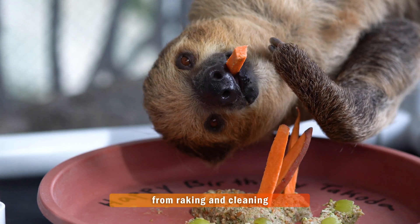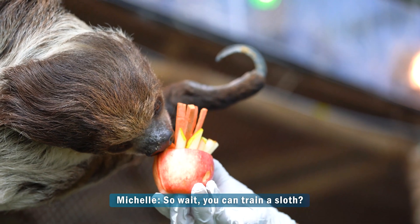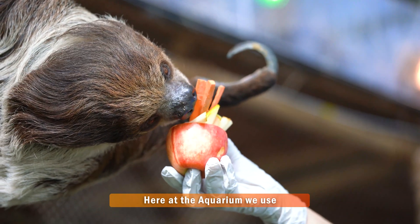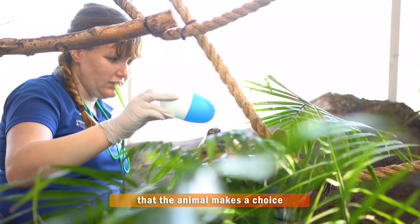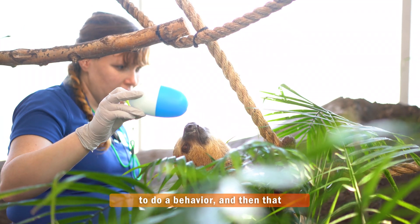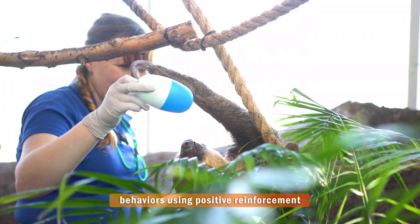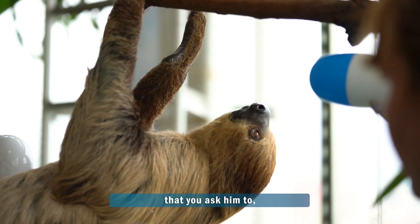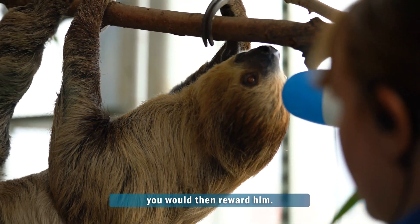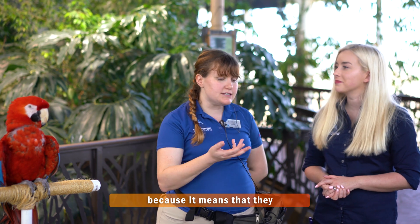And even training the sloths! Wait, you can train a sloth? You can train any animal. Here at the aquarium we use operant conditioning, which means that the animal makes a choice to do a behavior and then that behavior is rewarded. We choose to only reward behaviors using positive reinforcement. So essentially, when the sloth does something you ask — like move over to see you — you would then reward them. Exactly!